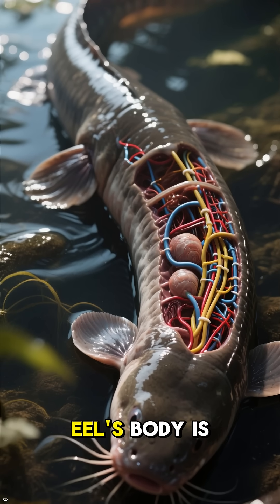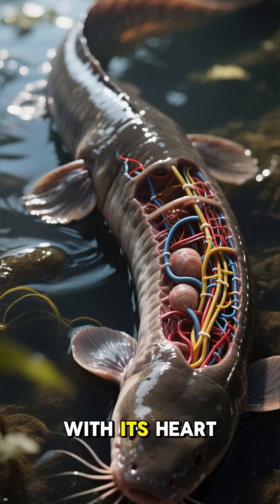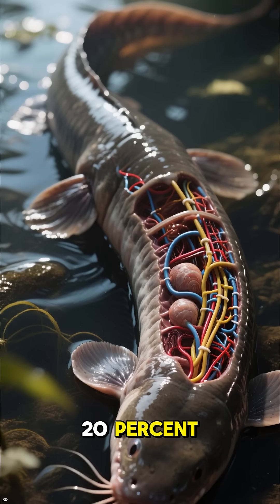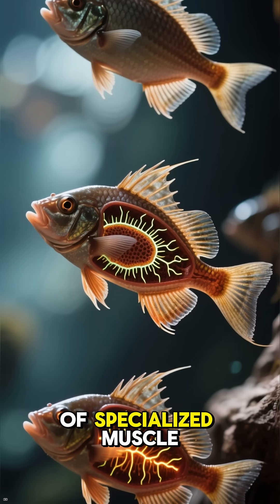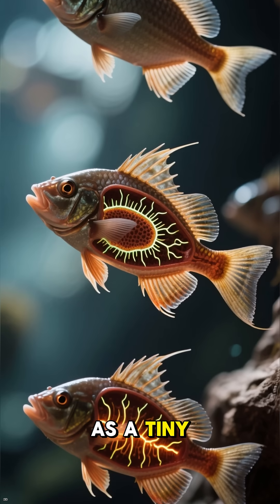An incredible 80% of the eel's body is dedicated to its electric organs, with its heart, stomach, and other vital organs crammed into the front 20%. This power plant consists of three separate organs made of thousands of specialized muscle cells called electrocytes, each one acting as a tiny battery.